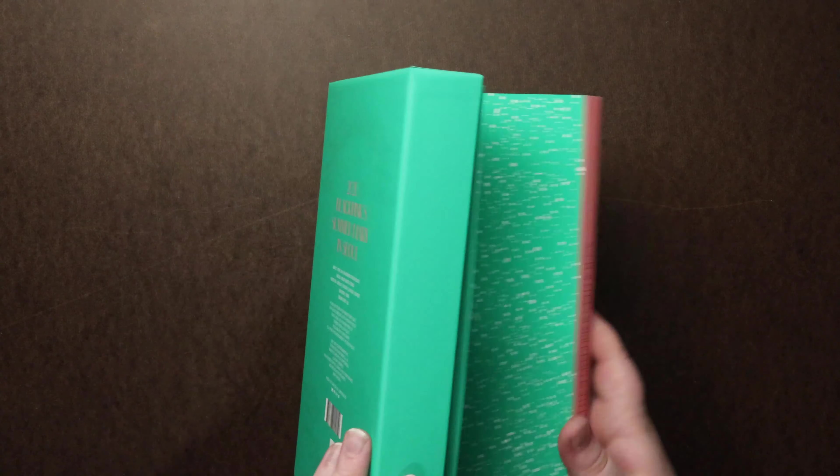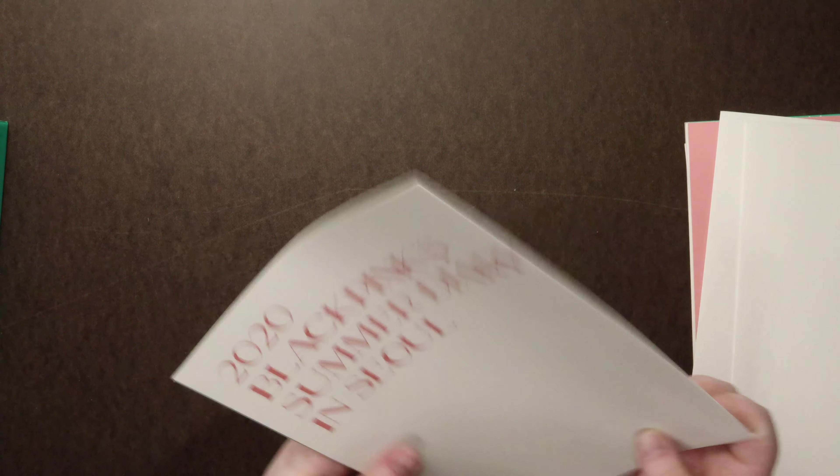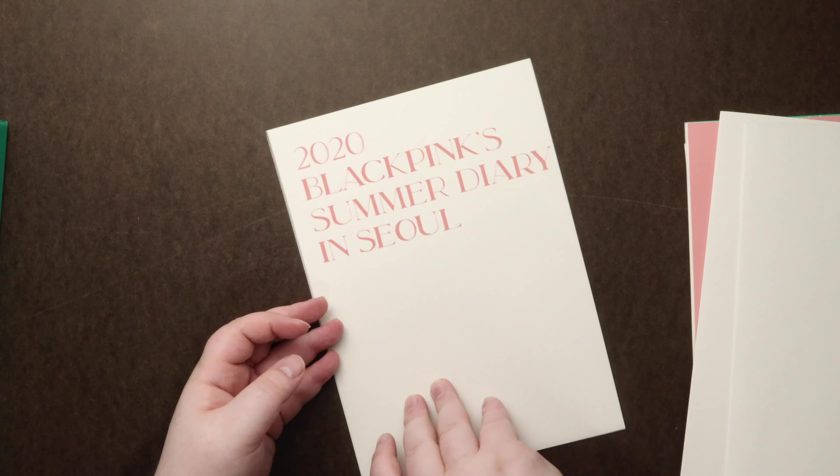And then a photo book. A couple things. Bunch of folded posters — looks like one for each member. Looks like there's only four.